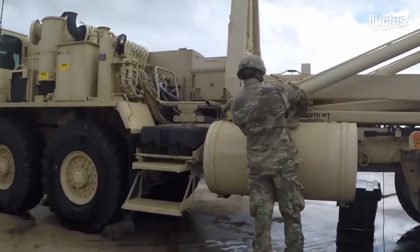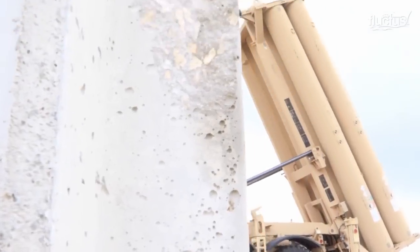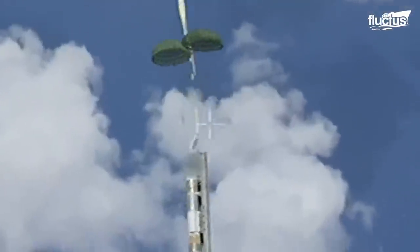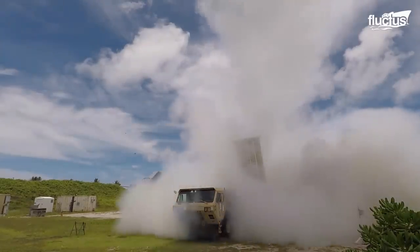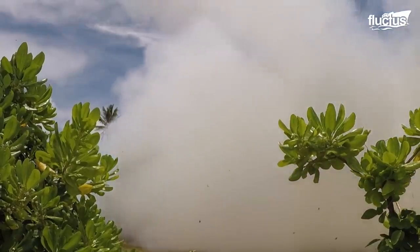Soldiers from the 69th Air Defense Artillery Brigade conducting an intercept test using the THAAD system. First, a mock missile is dropped from an aircraft and allowed to parachute down toward the Earth. Meanwhile, several THAAD batteries fire their missiles in an attempt to intercept them. As you can see, the THAAD systems are right on target, colliding with the weapons and destroying them immediately. And since the THAAD missiles themselves are not explosive, a missed intercept does not put anyone in the air or on the ground at risk.